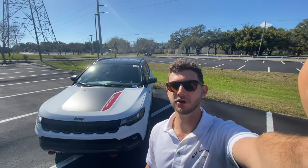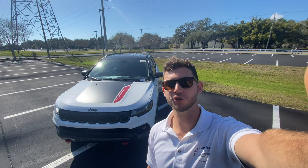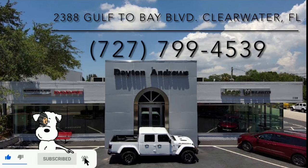Hey guys, Will here with WTF Car Reviews, and today we're going to be reviewing this all-new 2022 Jeep Compass Trailhawk. A huge thank you to Dayton Andrews Chrysler Jeep Dodge Ram and Fiat in Clearwater, Florida for making this review possible. These guys have a kind staff and a really impressive dealership — I'll leave links to their inventory below.